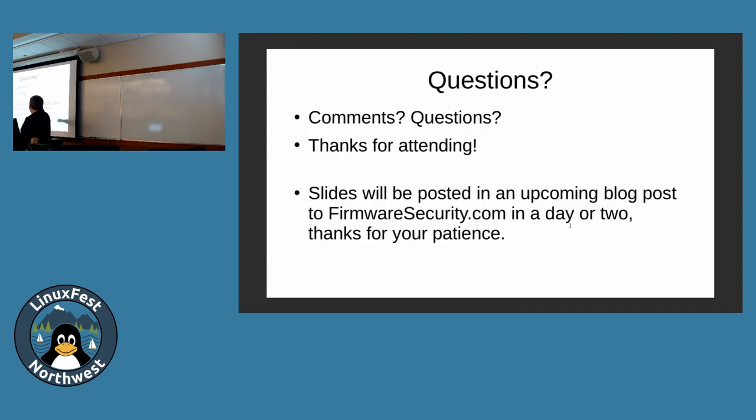That's it. I will put firmwaresecure.com as our blog and I'll have a pointer to these slides up on the blog in two or three days — I've got to fix a couple URLs and then I'll put it online. Any questions, comments, or criticisms?